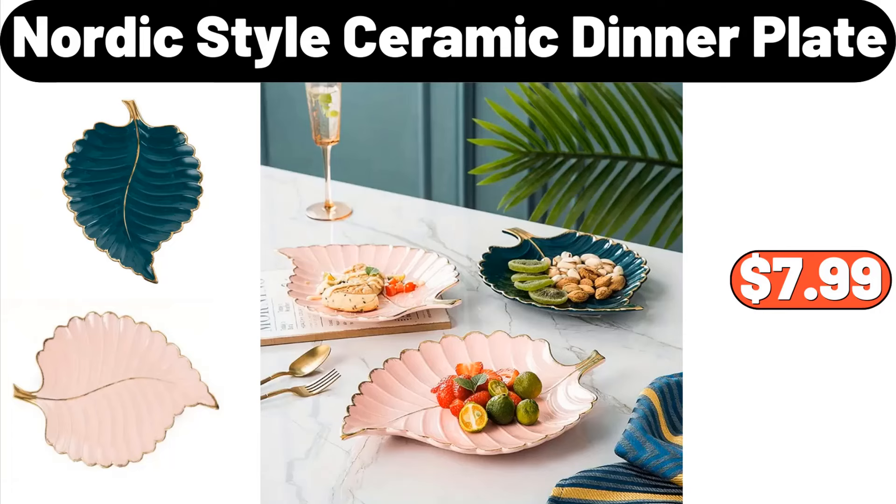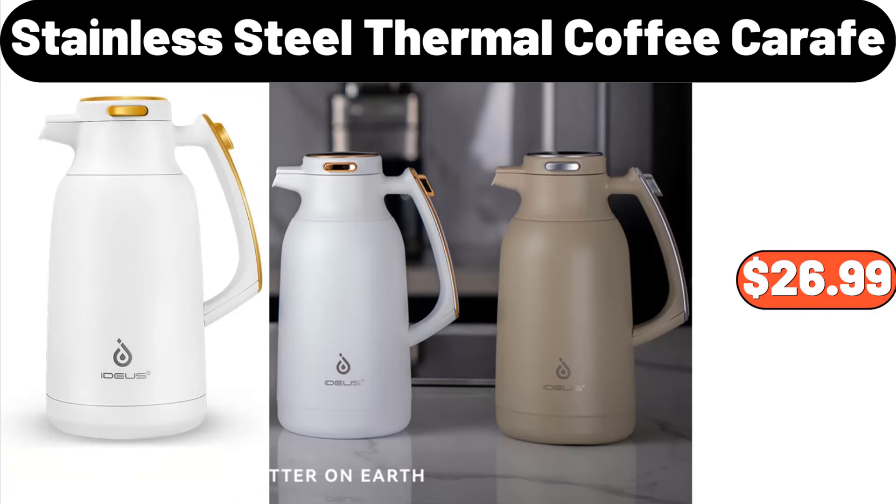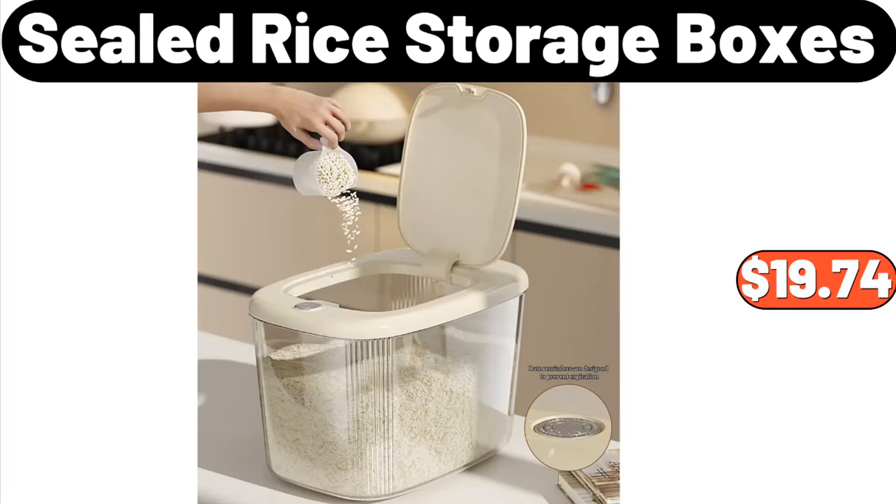Nordic Style Ceramic Dinner Plate, $7.99. 3-Drawer Medium Cart, $12. Stainless Steel Thermal Coffee Carafe, $26.99. 5-Foot Artificial Bougainvillea Flowers Tree, $38.99. Sealed Rice Storage Boxes, $19.74.